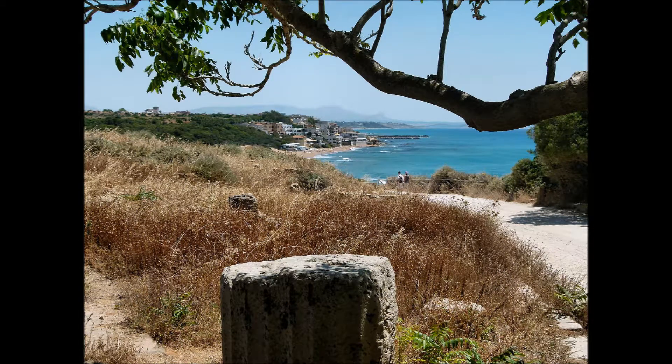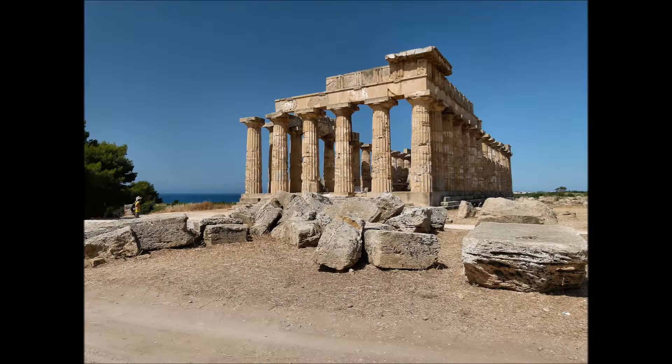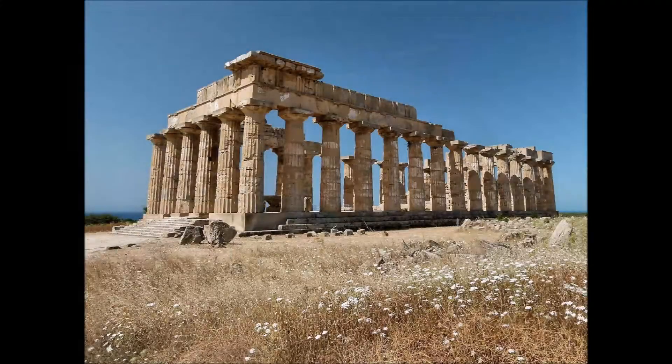Selinunte è suggestiva: al fascino delle rovine si aggiunge la bellezza del luogo, ricco di vegetazione e con il mare che fa da sfondo. Il Tempio E, forse dedicato a Giunone, è un capolavoro di architettura dorica del V secolo a.C.